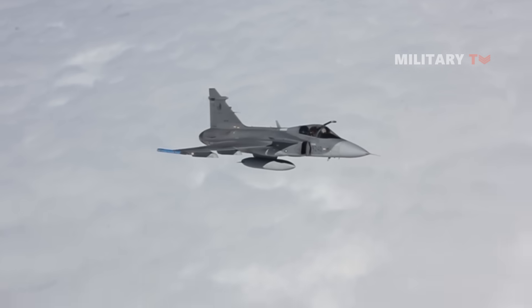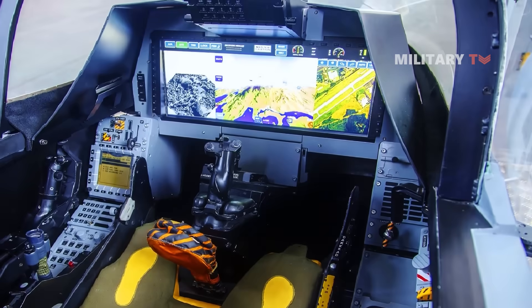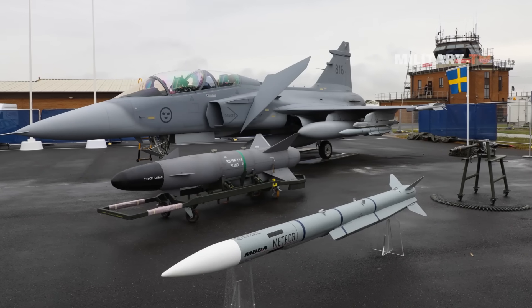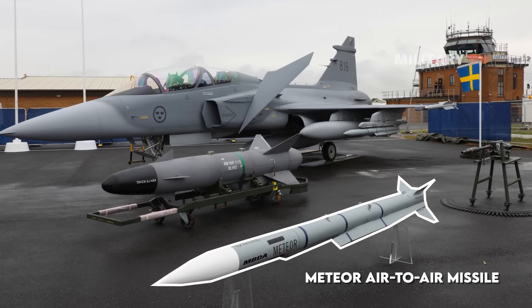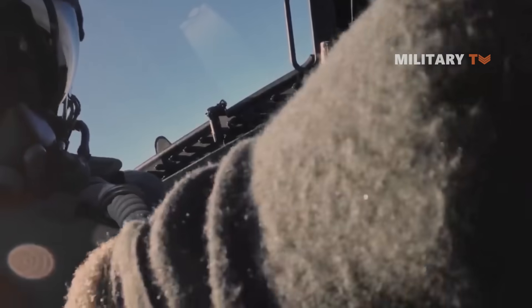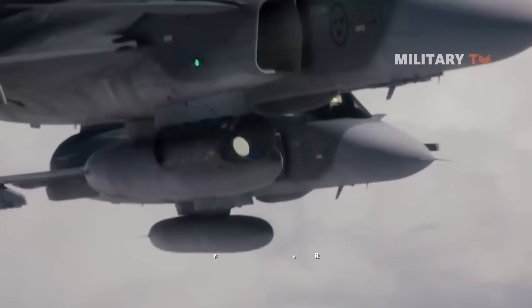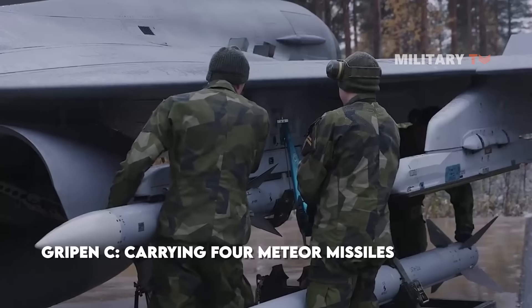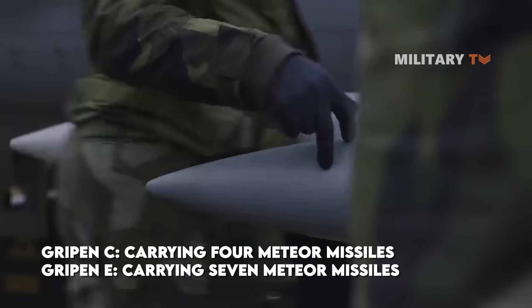The Gripen has a reputation for being user-friendly, with simple displays and a straightforward interface. In terms of lethality, the Gripen was the first fighter in the world to carry the lethal Meteor air-to-air missile, a Beyond Visual Range (BVR) weapon capable of tracking and killing targets up to 80 miles away. The Gripen C is capable of carrying four Meteor missiles, while the Gripen E is capable of carrying seven.